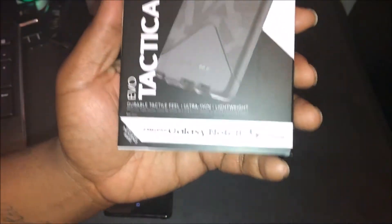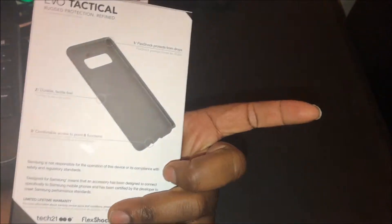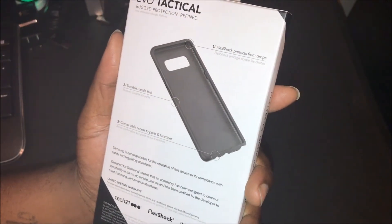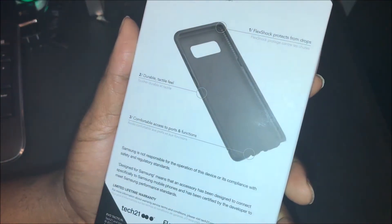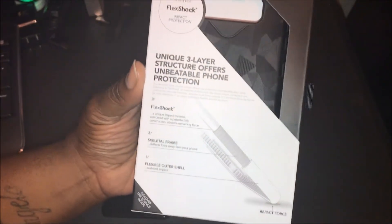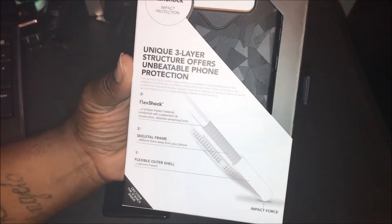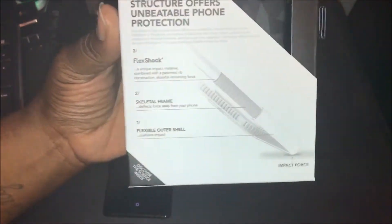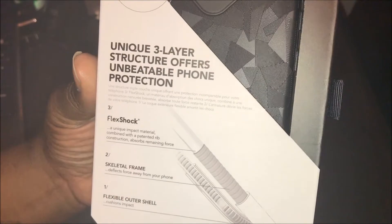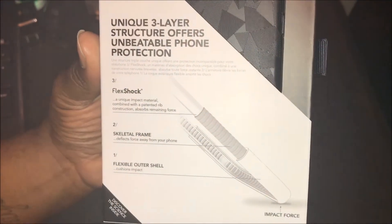Let's check out the Evo Tactical for the Note 8 with the patent Flex Shock technology. On the back it says: Flex Shock protects from drops, durable tactile feel, and comfortable access to ports and functions. Opening it up — nice little package. I like how the case opens without having to rip anything. Nice packaging, very informative. It explains three different ways of protection: Flex Shock — a unique impact material combined with a patented rib construction that absorbs remaining force.